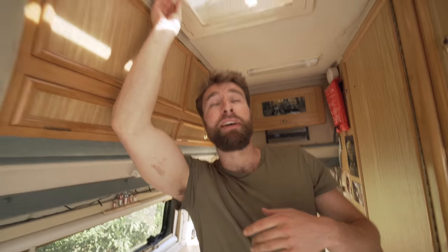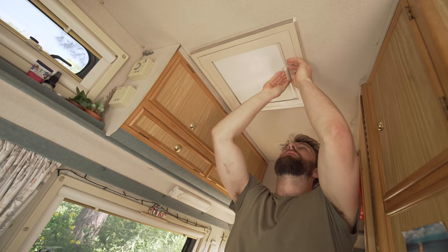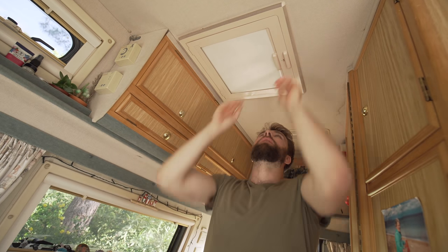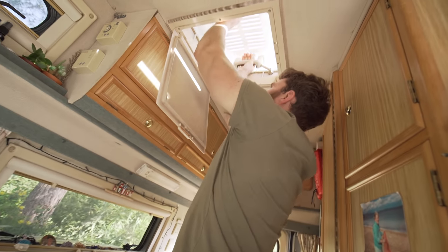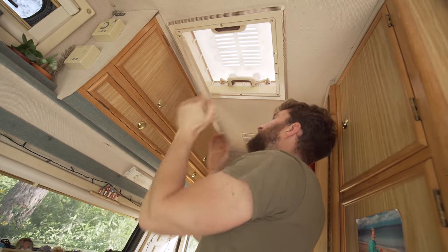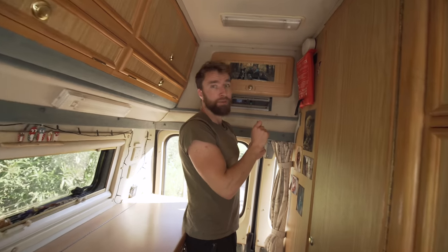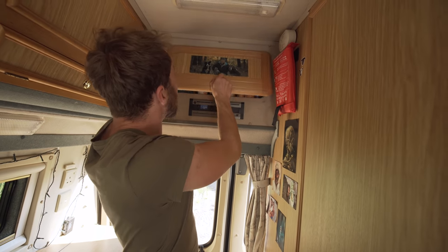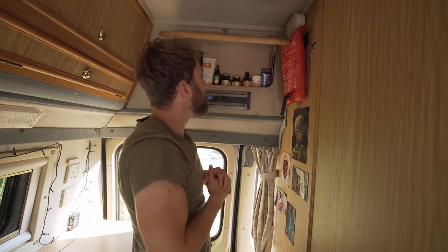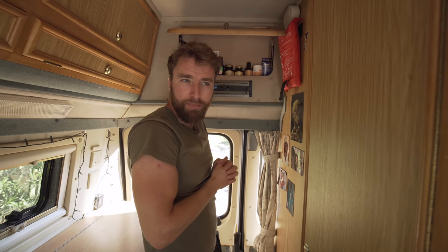Once we're up here, this is a blackout blind, so blackout at night as well. And a mozzie net or fly net, whatever you want. The last thing from the kitchen — some extra storage, because there isn't an inch of Jits that goes unutilized. Brilliant.